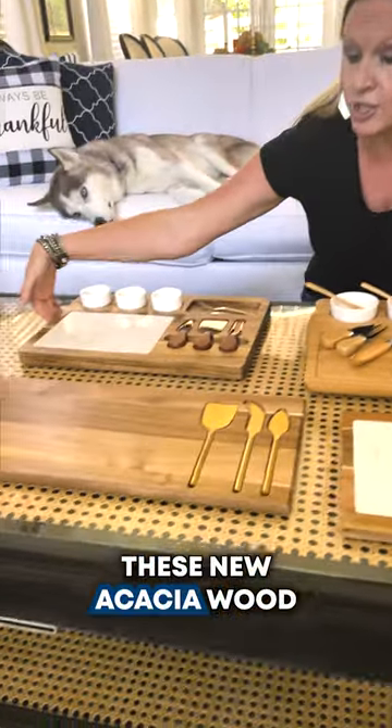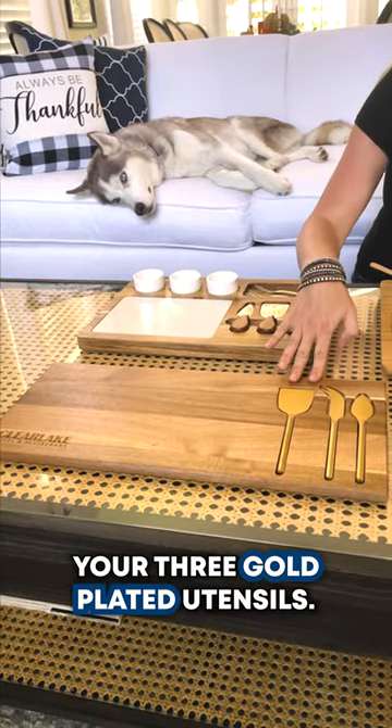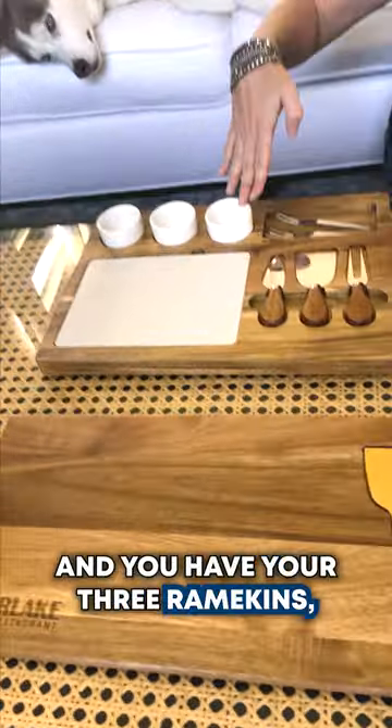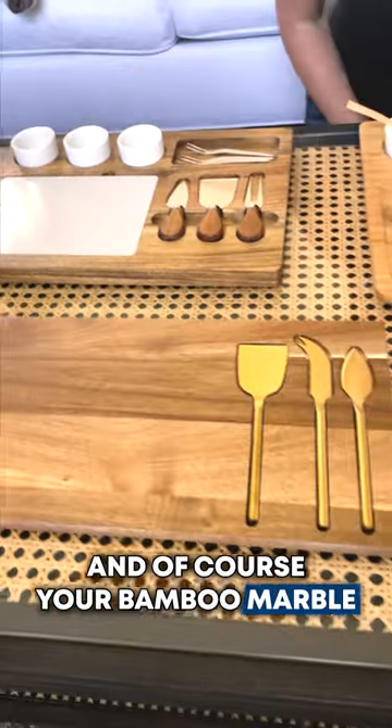We also have these new acacia wood charcuterie boards. This one comes with your three gold-plated utensils, and something like this is right around an $80 price point with a 12-piece minimum. You have your three ramekins, your stainless steel markers, and of course your bamboo marble cutting board.